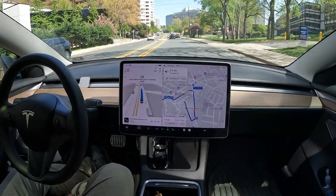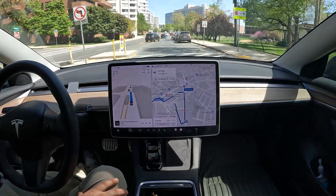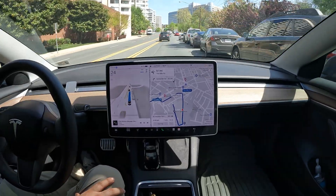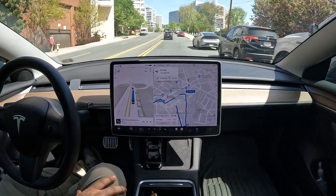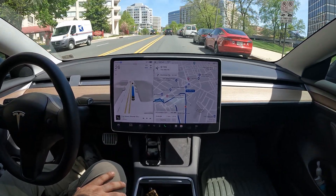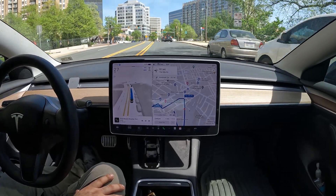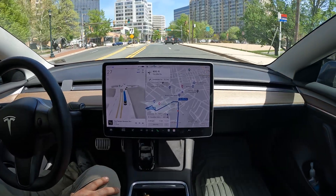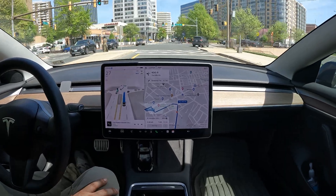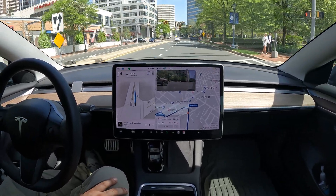We're navigating through downtown Chevy Chase and I'm letting FSD do all the driving. This is version 12.3.4, which has gone wide to pretty much everybody — available for $99 a month. If you haven't tried it yet, make sure you give it a trial.